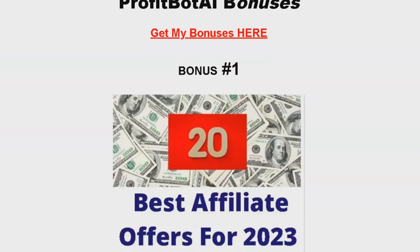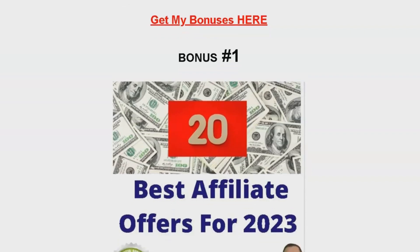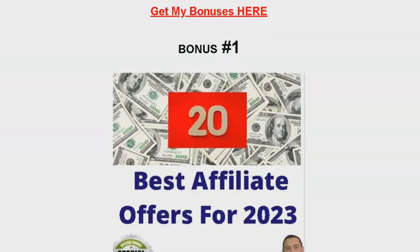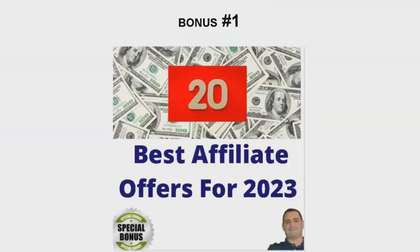Trust me, you won't want to miss this. Bonus number one is 20 of the best affiliate offers for 2023. This is a goldmine. I'll be sharing the top offers I use every month in my business, and they're proven to convert. Get ready to boost your earnings with these high-converting offers.